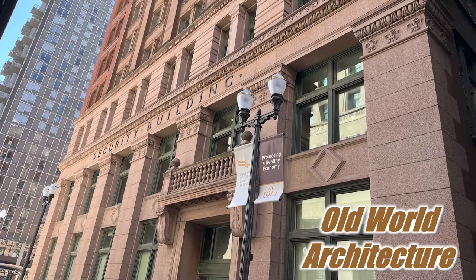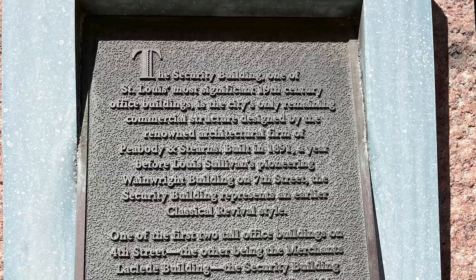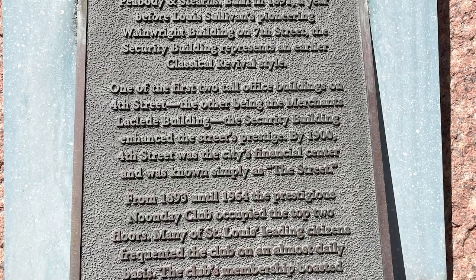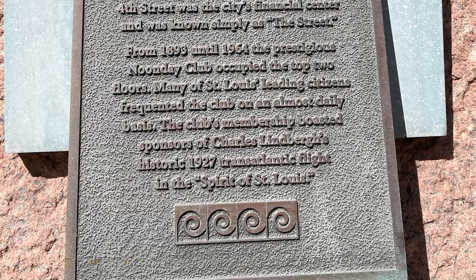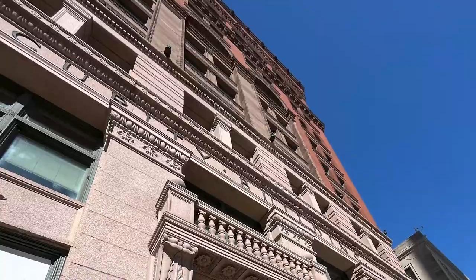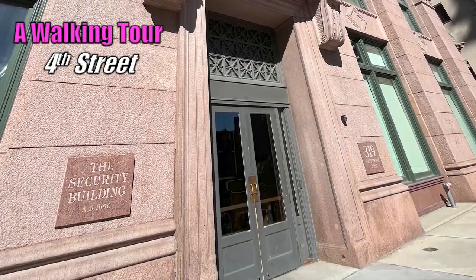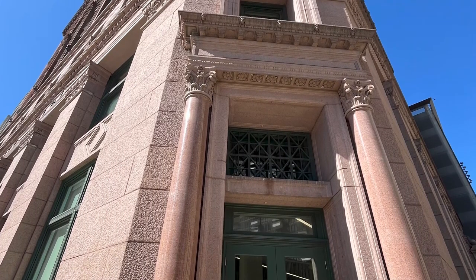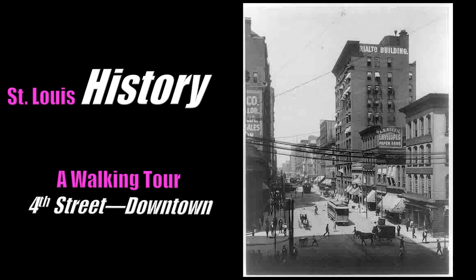The Security Building, one of St. Louis' most significant 19th century office buildings, is the city's only remaining commercial structure designed by the renowned architectural firm of Peabody and Stearns. It was built in 1891, a year before Louis Sullivan's pioneering Wainwright building on 7th Street. The Security Building represents an earlier classical revival style. One of the first two tall office buildings on 4th Street — the other being the Merchants-Laclade building — the Security Building enhanced the street's prestige. By 1900, 4th Street was the city's financial center and was known simply as The Street. Simply stunning, wouldn't you say?